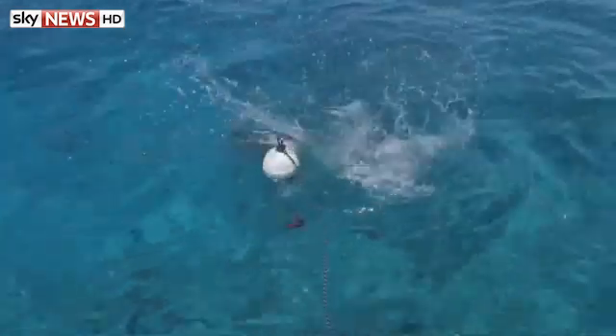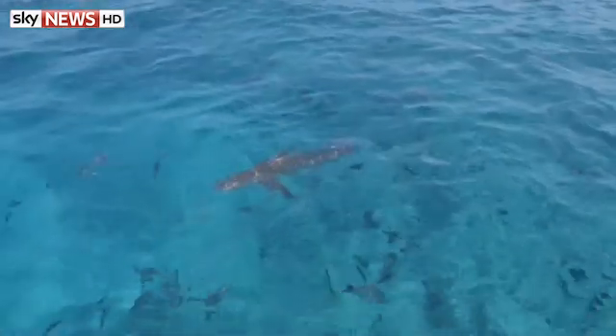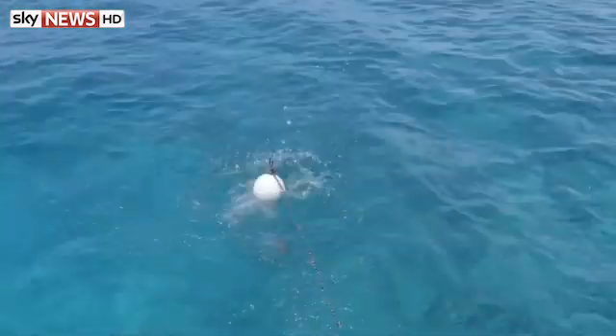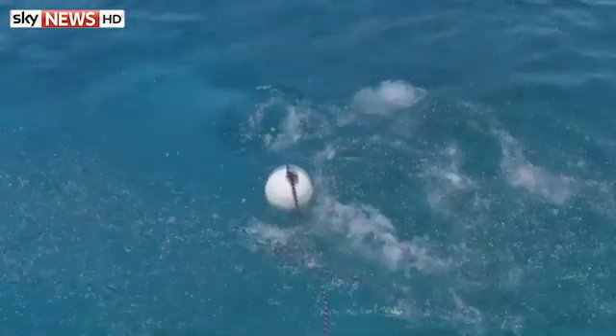This magnetic technology in the shark bands — when the shark comes near it creates a really unpleasant sensation for them, almost akin to having a really bright light suddenly shine in your eyes. It doesn't harm the shark, but it deters it, and it usually doesn't return to the area after it experiences it. As much as it's important for us to protect people from sharks, it's really important for us to protect the sharks from people as well.